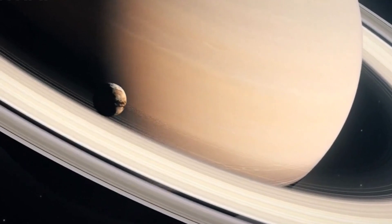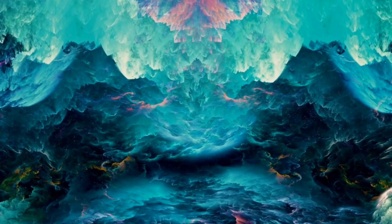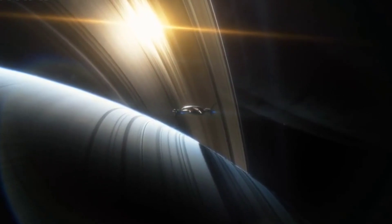Let's set the stage by understanding a bit about Saturn. It's a gas giant, primarily composed of hydrogen and helium, and is well known for its stunning rings. But beyond those rings lies a mesmerizing discovery: the hexagonal storm located at Saturn's north pole.